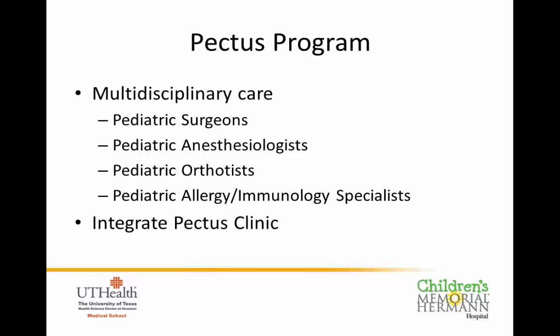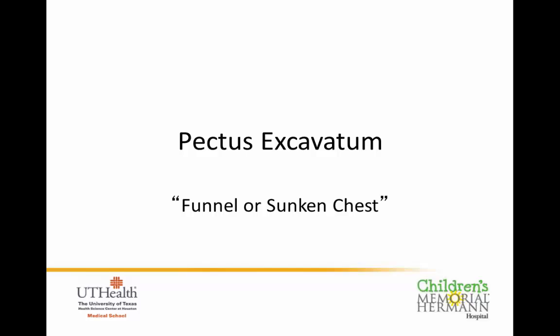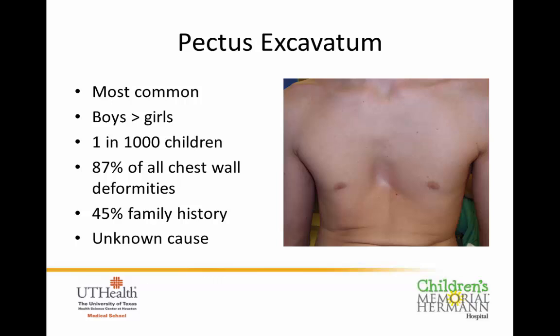Pectus excavatum — some may know this as funnel chest or sunken chest — is by far the most common chest wall deformity. It is about four times more common in boys than girls, occurring in about 1 in 1,000 kids, with nearly 90% of chest wall deformities being pectus excavatum. Although we don't know exactly what causes these, there is a family history component — up to 45% of family members may have it.